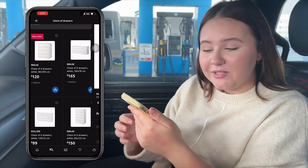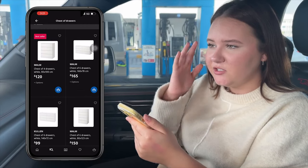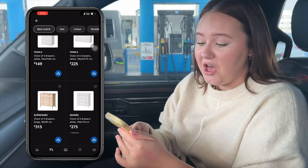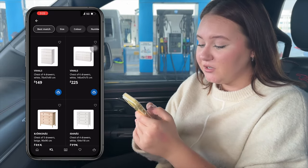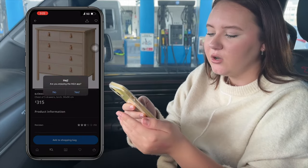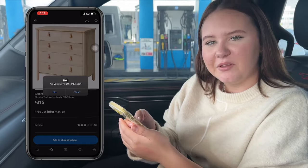I'm currently on the way to IKEA and I'm looking on the website to get a little vision of what chest of drawers I want. I don't want to get my hopes up because I'm logged into the English IKEA and I can't change it to the UAE one. But I do like this one here - it's like the best seller and I think it matches my desk. I guess we'll see when we're there.